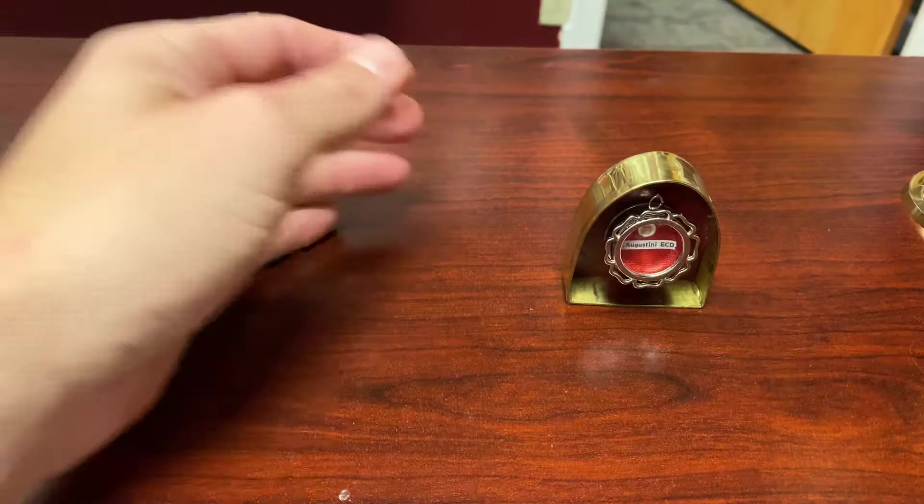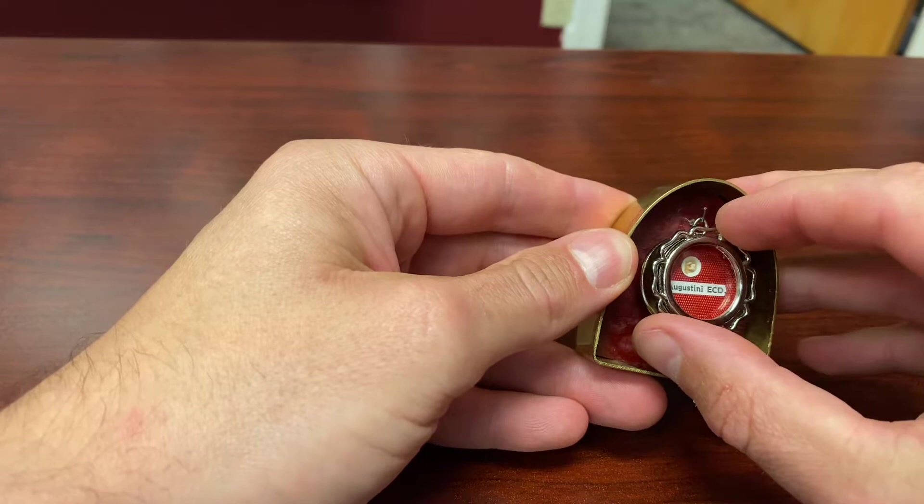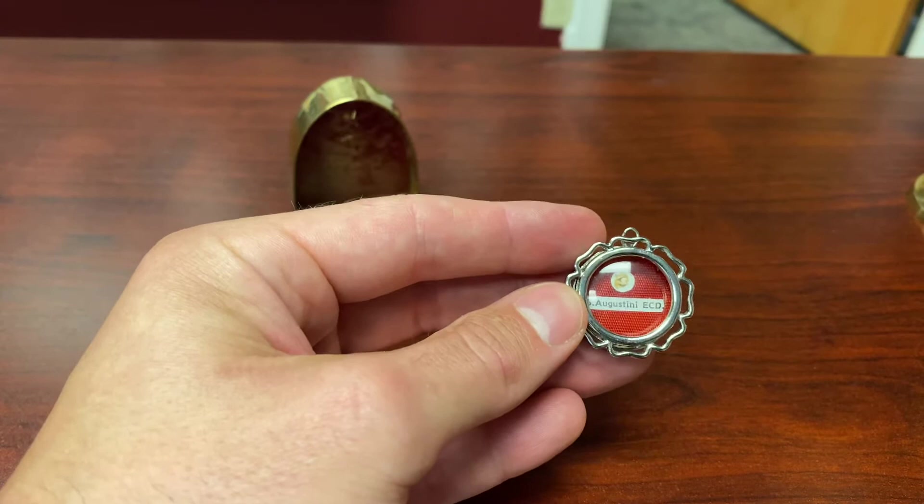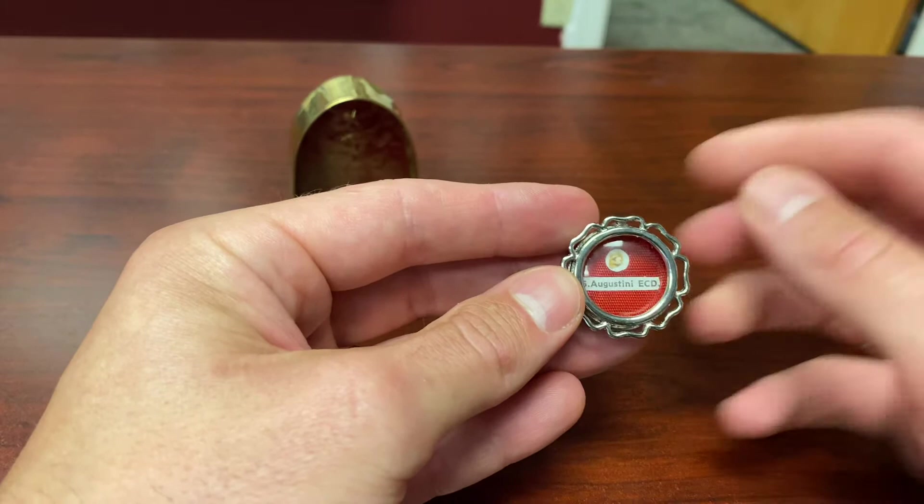There are three kinds of relics. There's a first-class relic, second-class relic, and third-class relic. First-class relics are bones and pieces of the saint. Second-class relics are things that the saint may have owned, like clothing primarily. Third-class relics are things that are touched to a first-class relic, like a piece of cloth touching the bone.